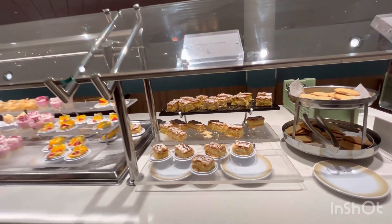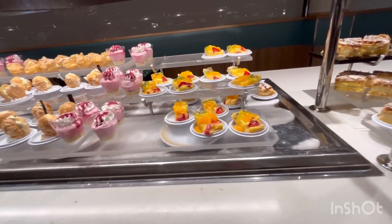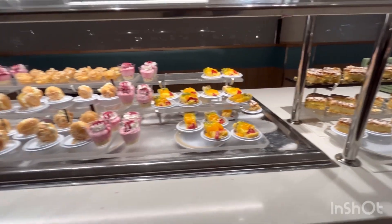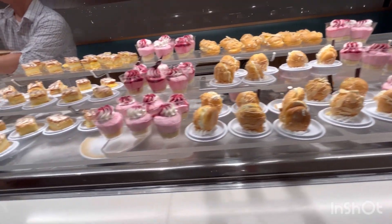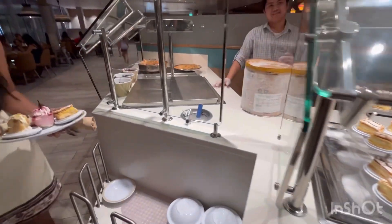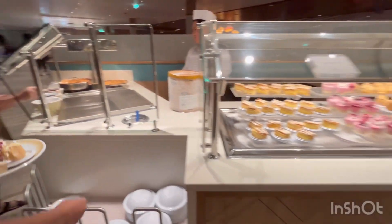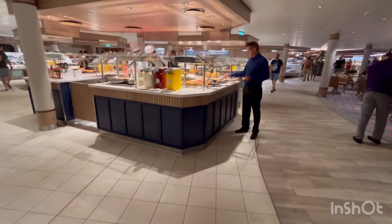Then finally the dessert station — kind of normal, nothing crazy. The classic Napoleon, fruit jalousie — that means 'jealous' in Creole by the way — cream puffs, black currant mousse again, classic Napoleon, and they have hand-dipped ice cream here, unlike some ships like Mariner of the Seas. And you've got apple crumble with toppings.